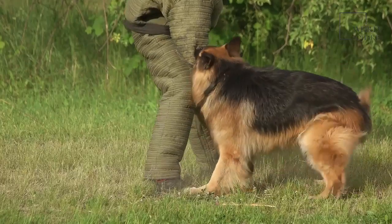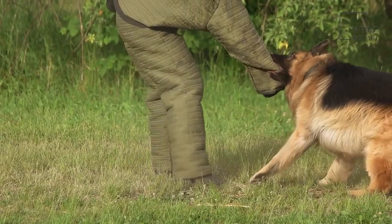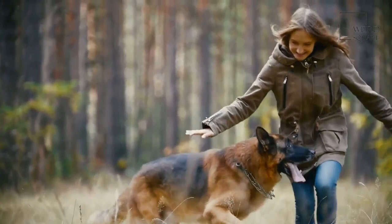An Ibizan hound is a hound dog that originated from the Balearic Islands off the Mediterranean coast. They were initially used to help hunt rabbits about 3,000 years ago by Phoenician traders, who brought hounds to the island from Egypt to assist with catching food.